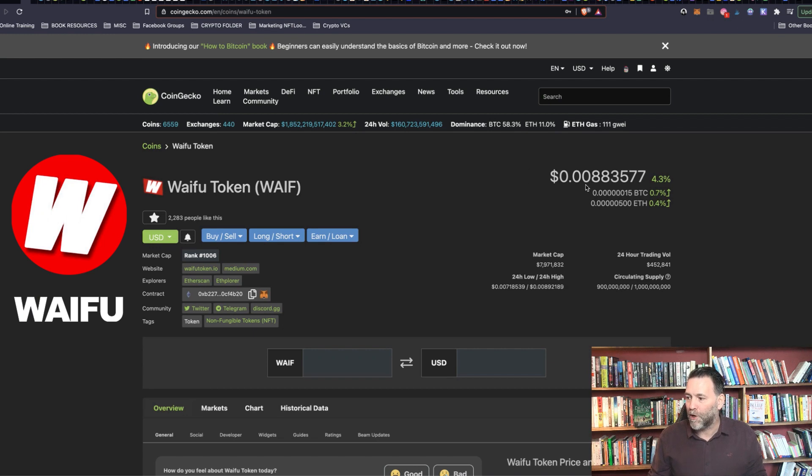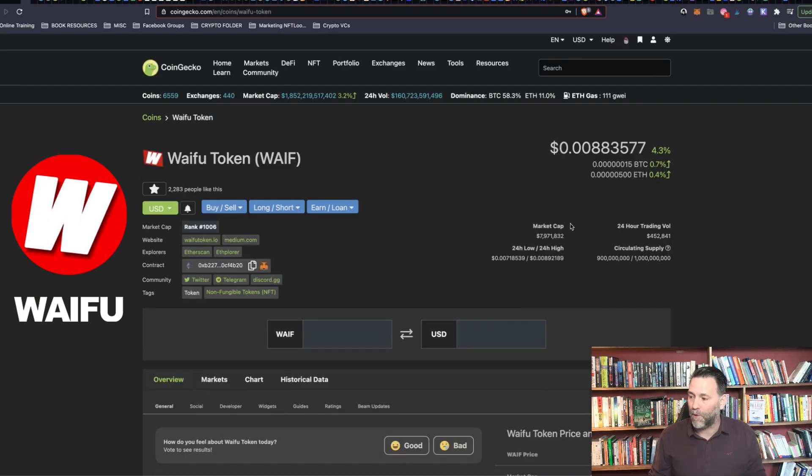The project I want to look at today is called Waifu. Waifu token is $0.0088. We've got a market capitalization of 7.9 million, but more importantly we've got a full diluted market cap of 8.8 million, which means 90% of the coins are already in circulation just now, which is really good.